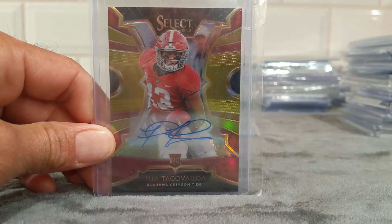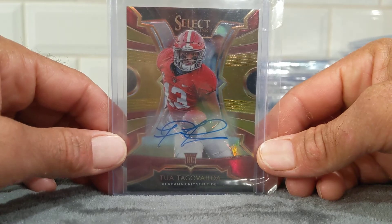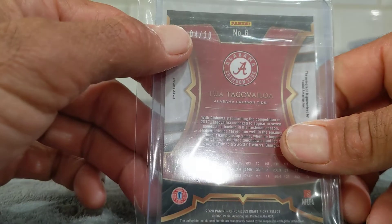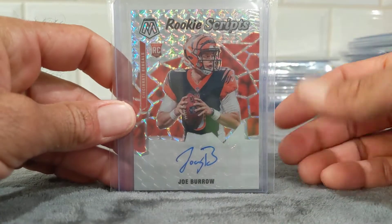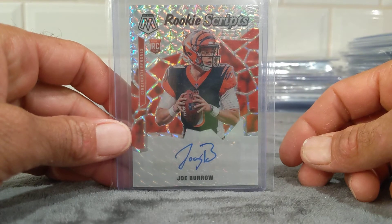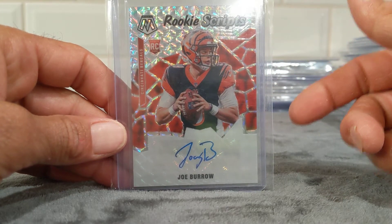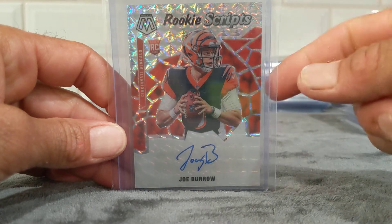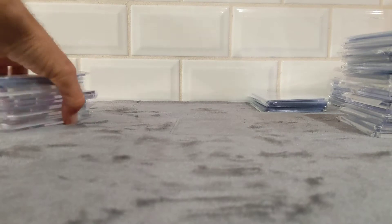Then we hit this out of another Chronicles Draft — a lot of these are out of the Chronicles Draft. Tua hit this guy — the gold select auto, numbered 4 of 10 up here. Really awesome card, looks pretty sharp, probably get it graded eventually, but again sticker auto. And this is obviously my favorite pull — out of a retail blaster, got this Joe Burrow Rookie Scripts. Just an awesome pull to hit out of a retail blaster. It was really tough for me to find Mosaic in retail this year, but when I did I bought all that I could find. My woman actually found a box, brought it home, left it for me, and I opened it — boom. A lot of this is retail that I hit from.